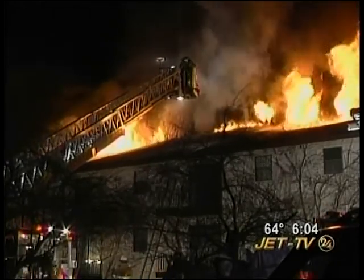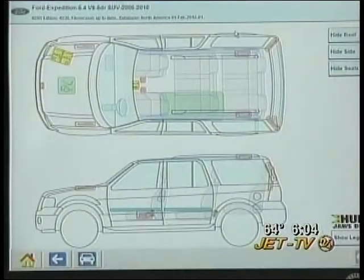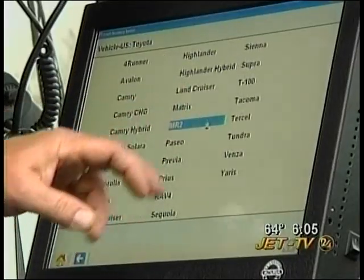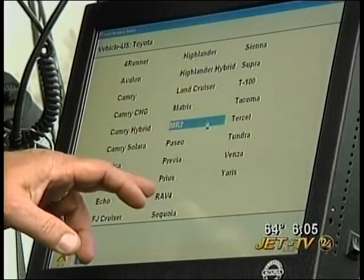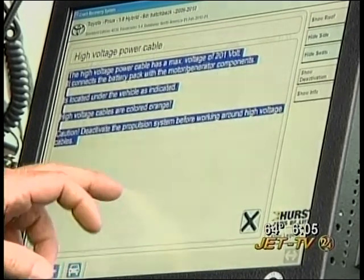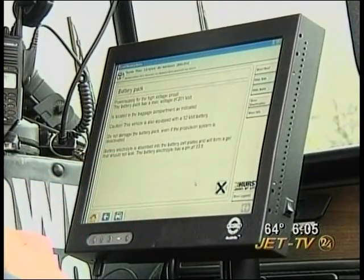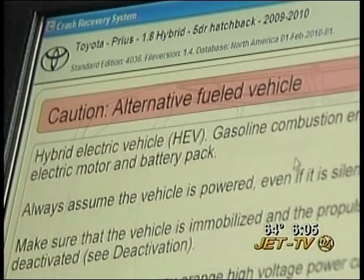That's just the beginning. Another tool lets them scan the VIN number off of any car, and the computer then pulls up a schematic telling firefighters where they can and can't cut to free a trapped occupant, like in this Toyota Prius. It shows all of the different caution areas on that vehicle and what they're for — it will tell us that there is a battery pack down by the wheel and how to deactivate that.